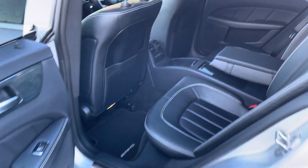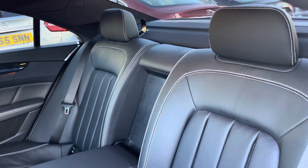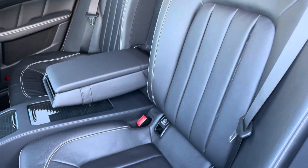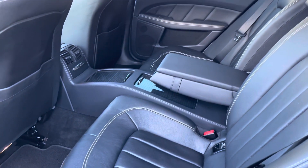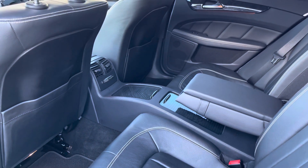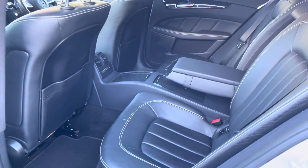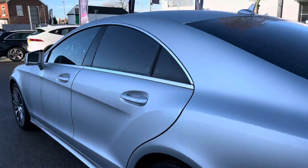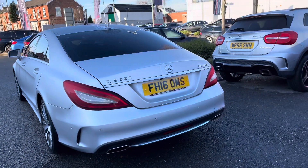You also have rear privacy glass, giving the vehicle a nice sleek look along with added privacy to the rear. Here at the rear you do have two rear seats — both have ISOFIX points, so you can easily fit a child seat in and be sure it's safely secured. You also have an armrest in the centre console, additional storage, and rear air conditioning vents so rear passengers can travel comfortably. It offers rear passengers an extremely luxurious experience.